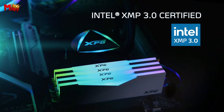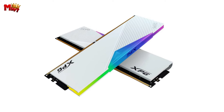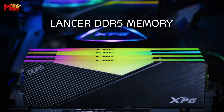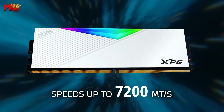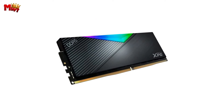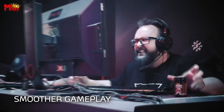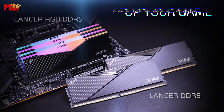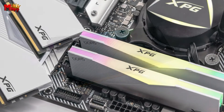The XPG Lancer features a free-transform RGB dazzle light. With support for light effect control chips from major motherboard manufacturers, you can customize the lighting effects using your motherboard software. You can even set it to blink and sync with your favorite music beats, giving your system a vibrant and dynamic look. Thanks to the new PMIC power management IC added to the circuit board, the XPG Lancer provides a more stable power supply, saving energy and enhancing efficiency compared to DDR4. It's not just about performance — it's about doing it smarter.